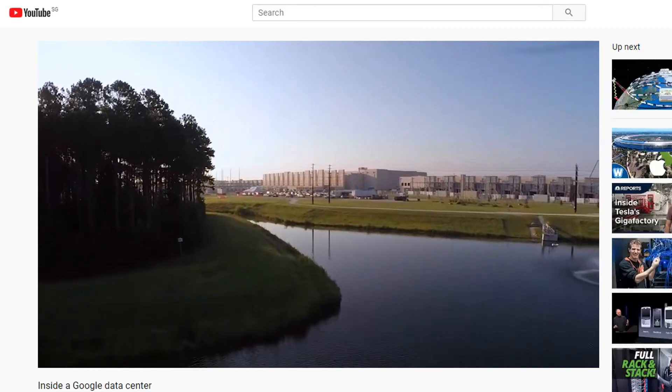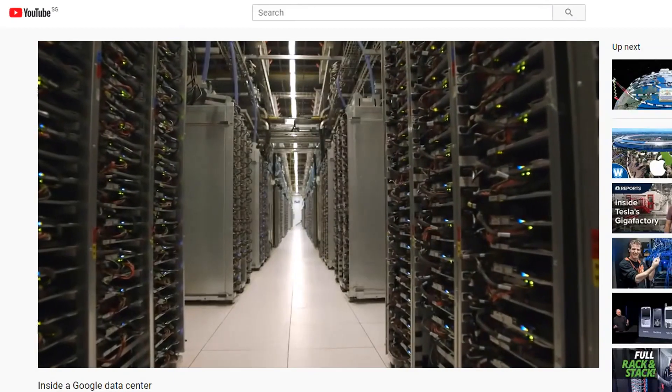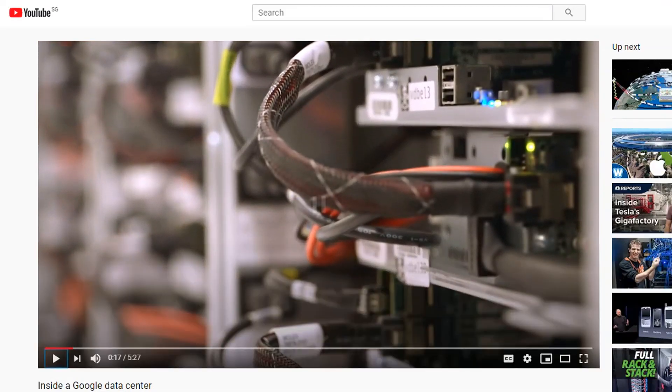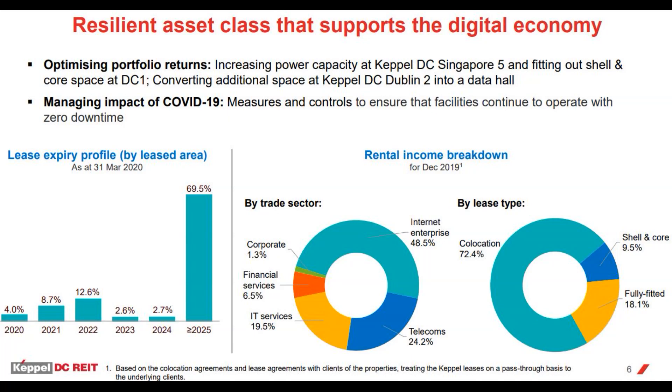A data center like the ones Google runs is essentially the brain and engine of the internet — a giant building with a lot of power, cooling, and computers in rows, all working together to provide services. Industries that require data centers include financial institutions, telecoms, and internet companies such as Google, Facebook, Shopee, Lazada, financial institutions like DBS, OCBC, and UOB, and telecoms like Singtel, StarHub, and M1.